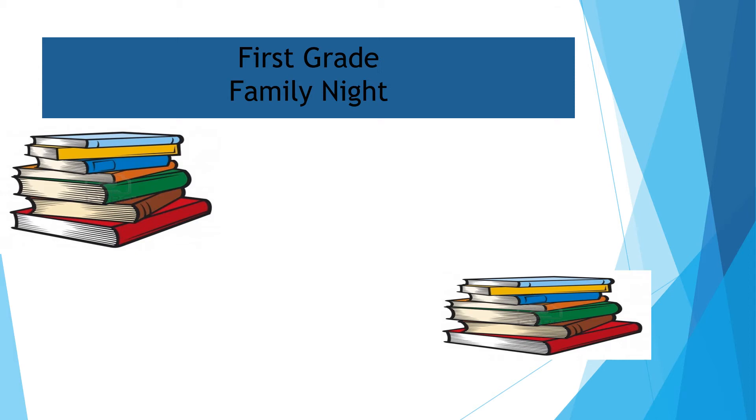Welcome to our first grade virtual family night. We are glad you are able to join us to watch this presentation. Our first grade team would like to share the importance of reading.